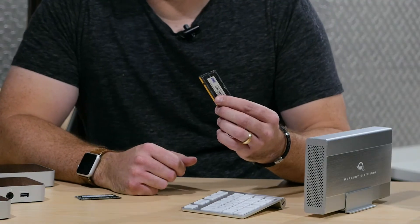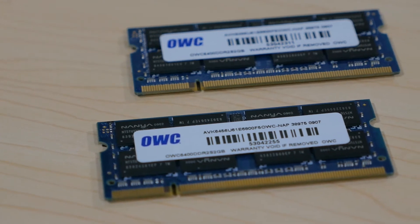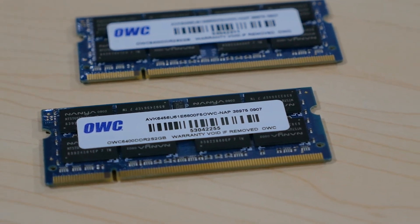One quick extra gift for the holidays: for Macs with upgradable memory, you can never go wrong with a memory upgrade from OWC. It's a super simple, fast, DIY upgrade, and it's the easiest way to make your Mac do more and perform faster.